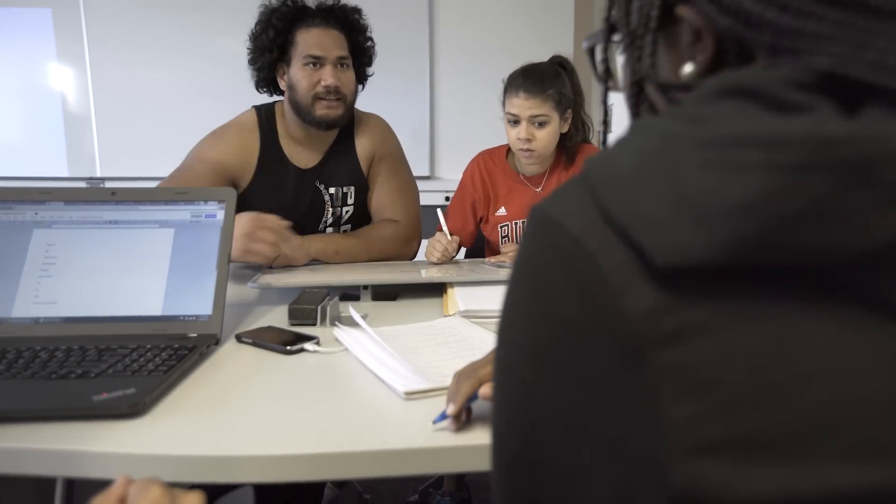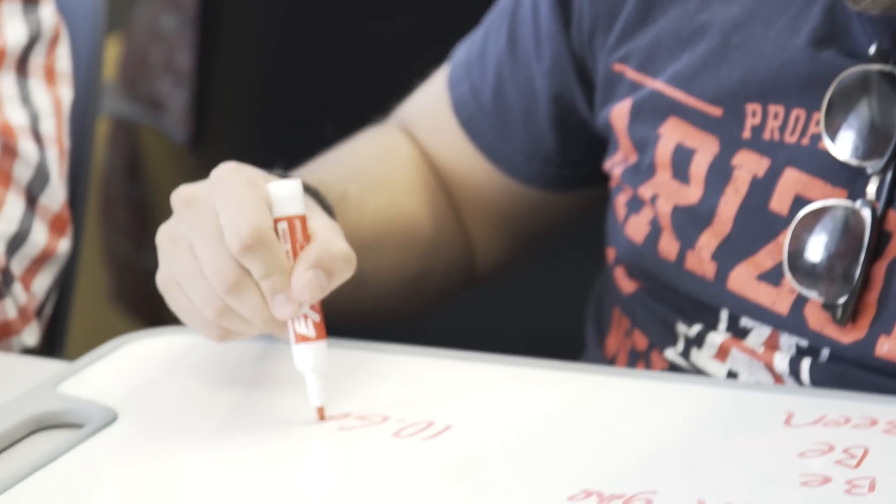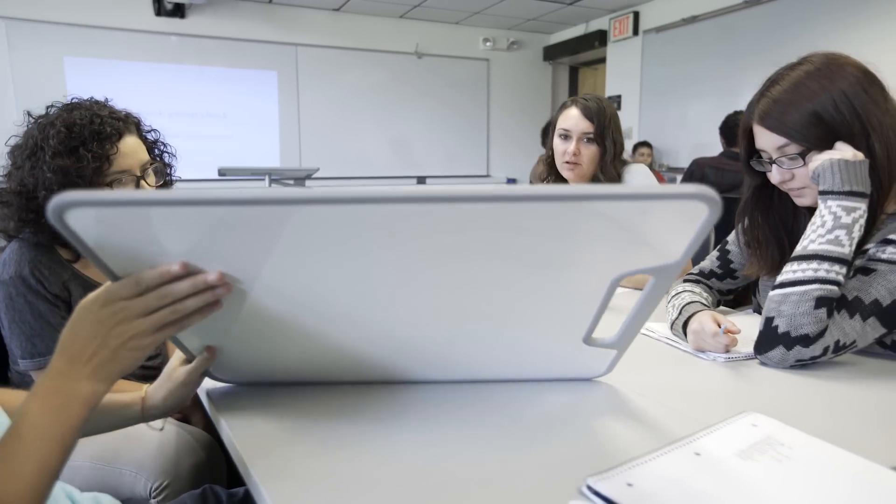In this kind of active learning environment, the point is to change the roles and to change the expectations. It's not about the professor doing the work and the students passively observing, taking notes. Everyone is supposed to work. Students in this classroom have to touch things and have to move, so it's very bodily, it's very kind of corporeal.